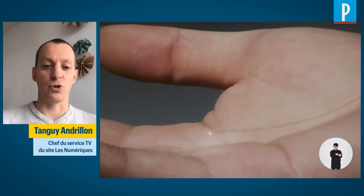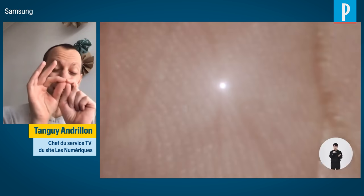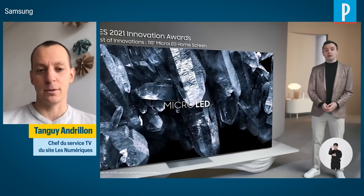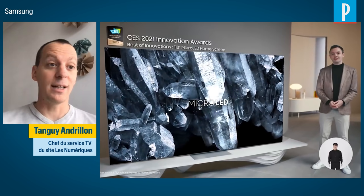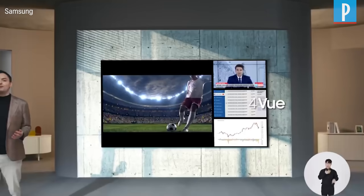Micro-LED technology is a truly new technology that has been anticipated for a long time in the display domain. Each pixel is self-powered, infinitely small, and supplies its own energy. This allows turning off individual pixels next to each other. These are the first consumer televisions equipped with micro-LED coming out this year.